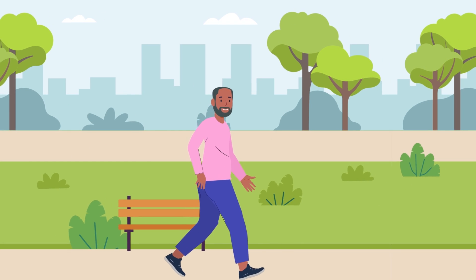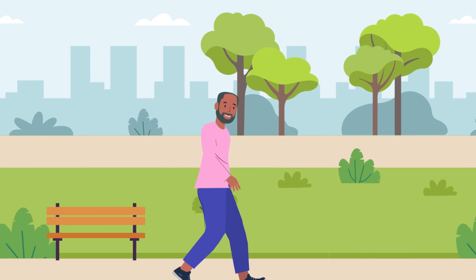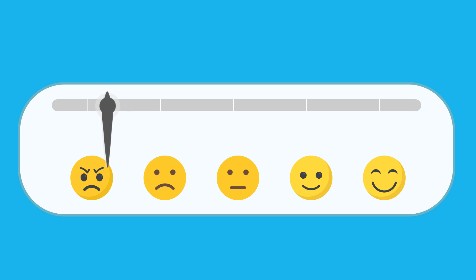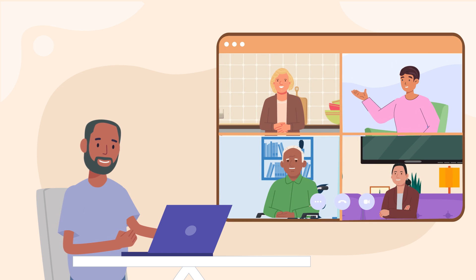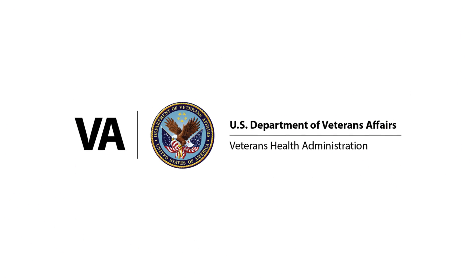Once home, engaging in light activity, including walking, can help your body heal quicker. It's also important to monitor your mood and mental health once you are home, as it can take many months to recover. VA Pittsburgh has different services available to support you during recovery, including a virtual liver transplant support group. We encourage you to reach out if you need support.